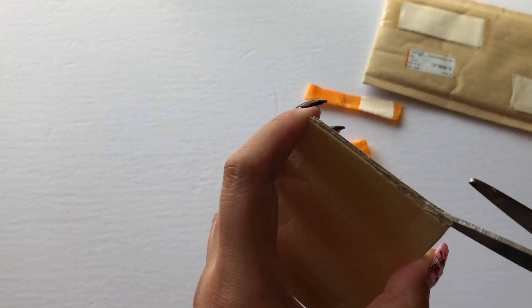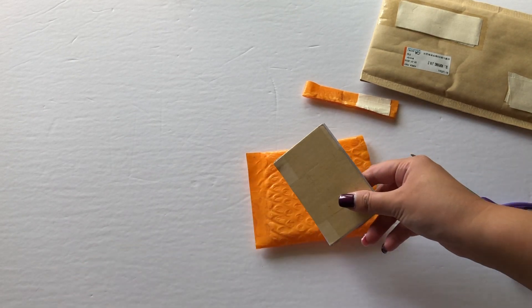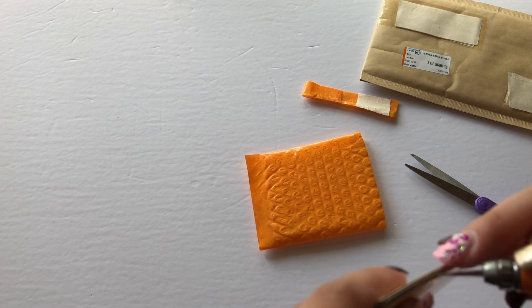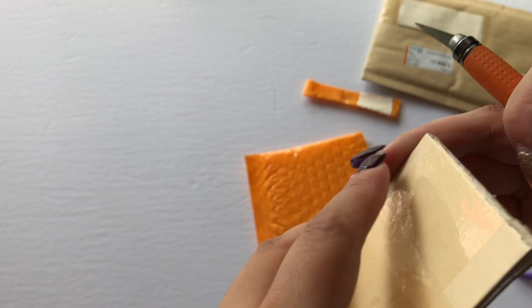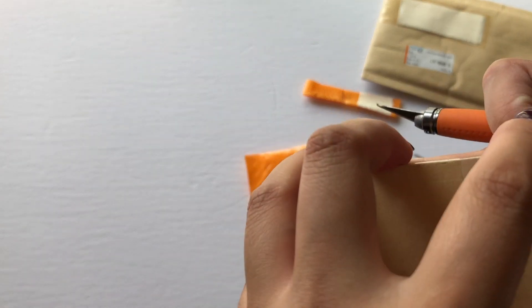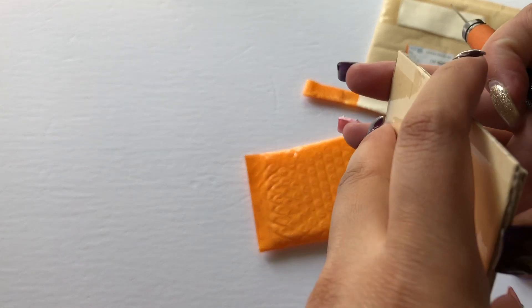I'm going to need a knife — a box cutter. Let me be careful about how deep I'm cutting. Oh thank god. I'm not really sure what this is because I do have a lot of photo cards coming.